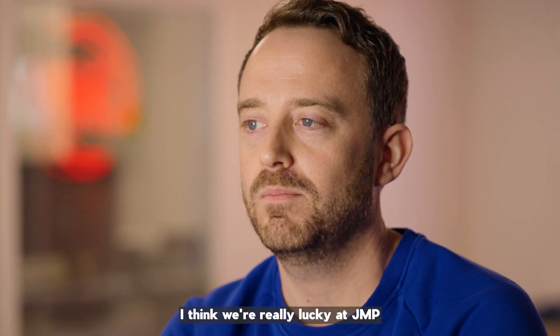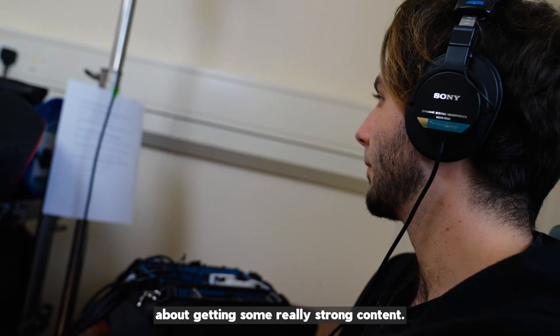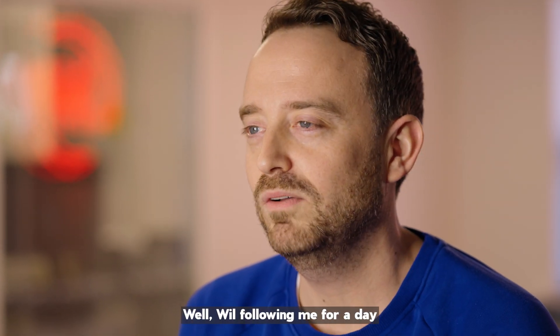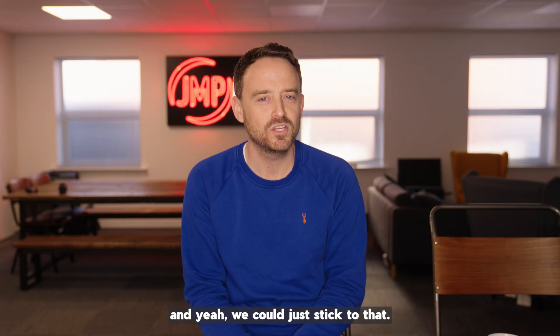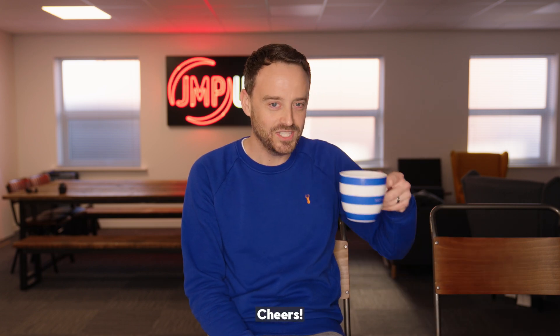I think we're really lucky at JMP that we have a great crew who are really passionate about getting some really strong content. Will following me for a day and having a camera in my face is just fantastic — I'm used to being the other side of the camera. And yeah, we could just stick to that. Thank you. Perfect.